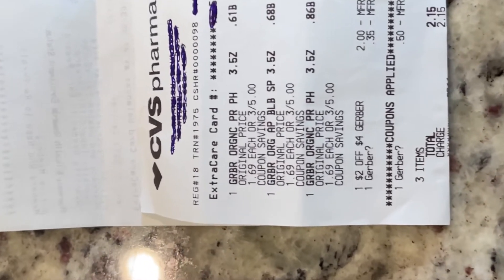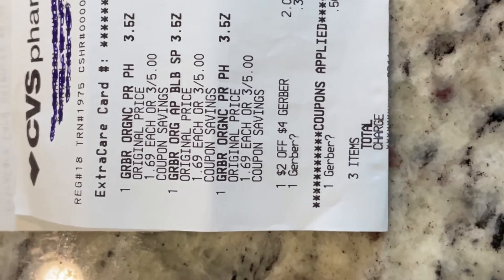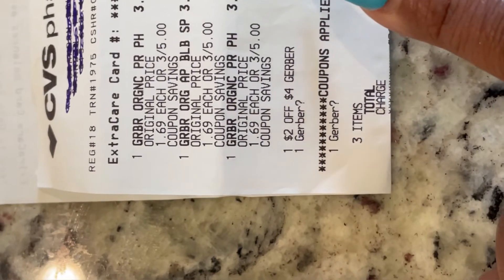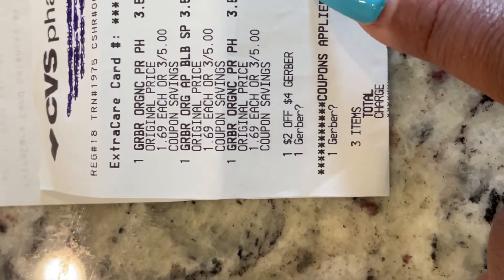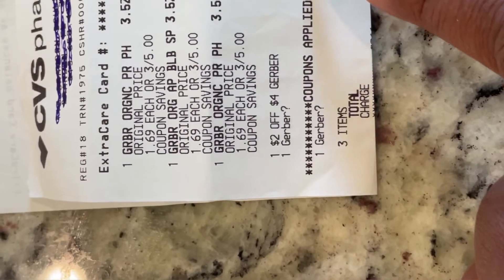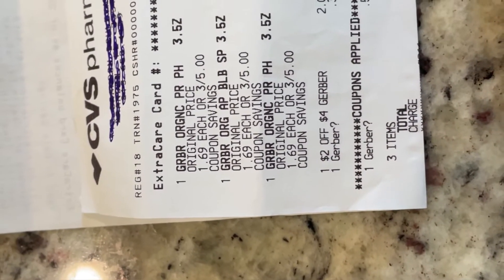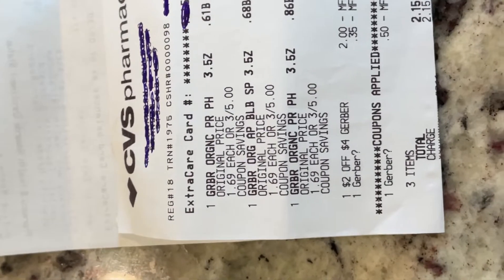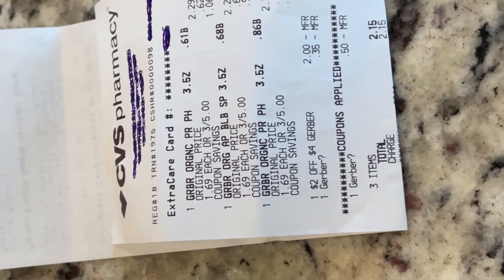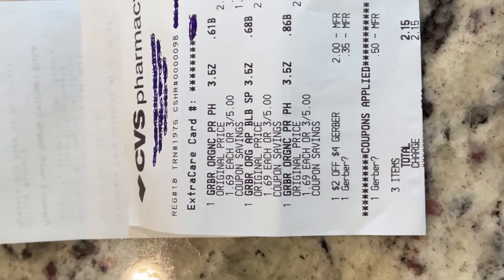Here we have the receipt for the Gerber pouches. As you can see, they ring up three for $5. We had our $2 coupon that CVS provided, an additional $0.35 manufacturer coupon, and then another $0.50 manufacturer coupon. So it brought the three pouches down to $2.15. Usually my go-to price for baby pouches is $1 each, but this ended up making them $0.71 each, so I went ahead and grabbed those three.